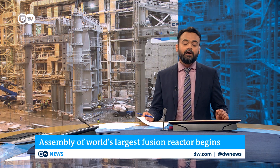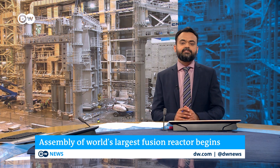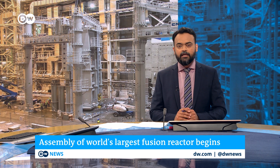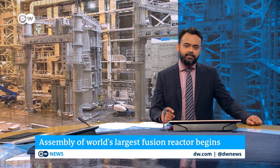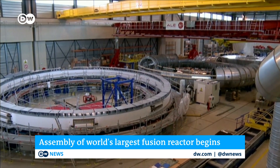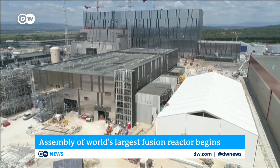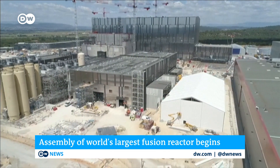Nuclear fusion is now being seen as the great hope for generating clean power. Today, scientists in France start assembling an enormous international nuclear fusion reactor known by the acronym ITER. French President Emmanuel Macron is hosting a ceremony to mark the milestone. It's already taken 10 years and a global scientific effort to get this far, and now the main construction of the huge complex in southern France will begin, with components sent from all over the world.